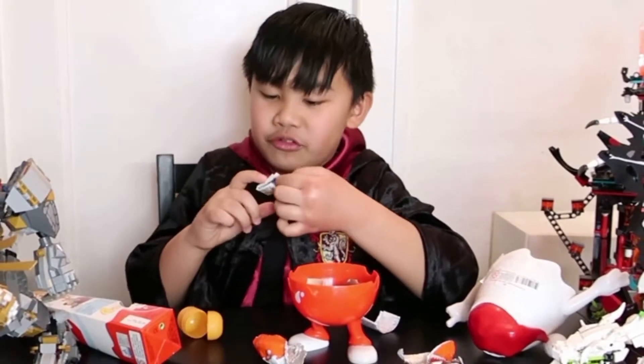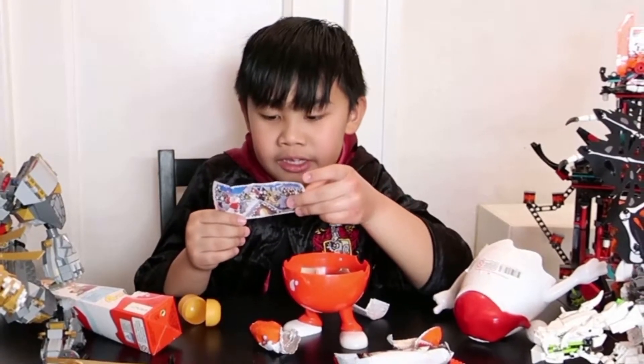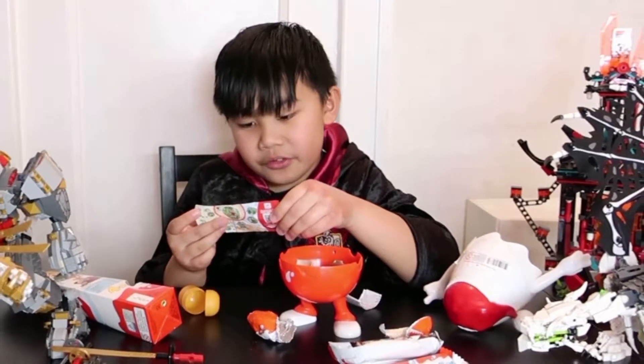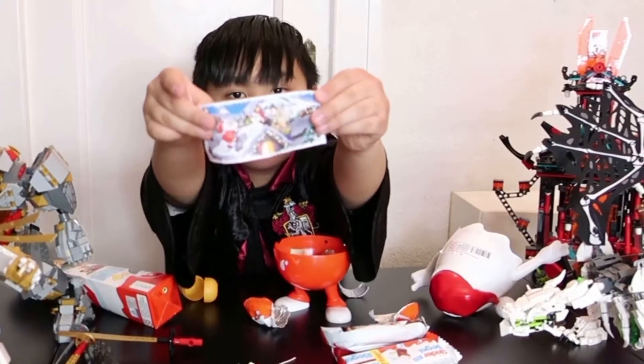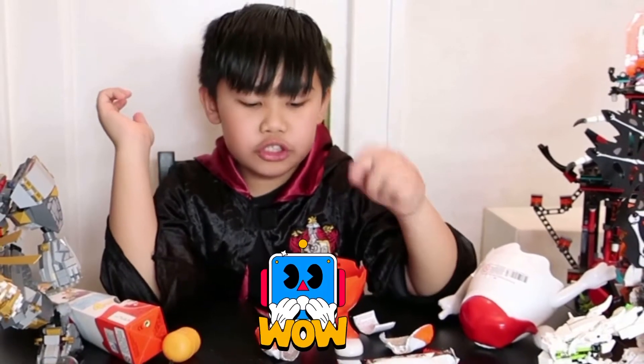Let's open the instructions. This is for the Christmas tree — that looks so cool, look! I'm just gonna eat a little bit. Mmm, so yummy. So what's inside the egg surprise? Oh wow, look at the car! Is it a car? I think so.